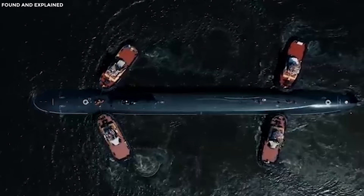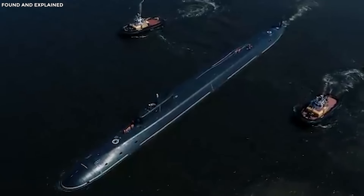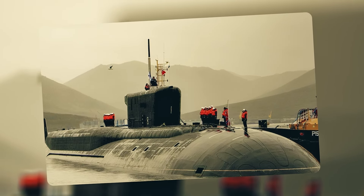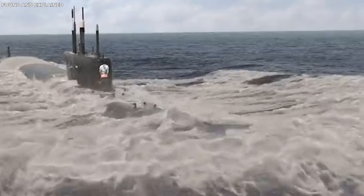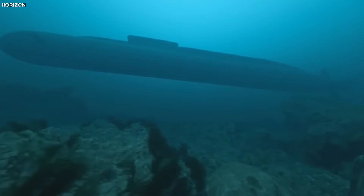Now let's swim over to Russia and check out the Borei-class submarines — the new kids on the block, built to be super stealthy and advanced. These underwater marvels can operate quietly thanks to advanced noise-reduction technology, making it very hard for enemies to hear them coming.